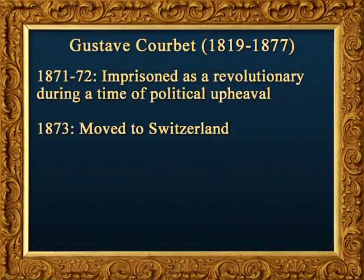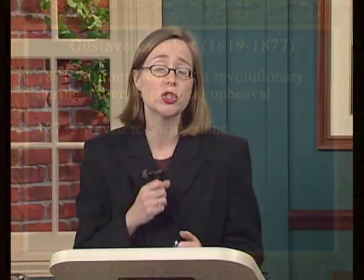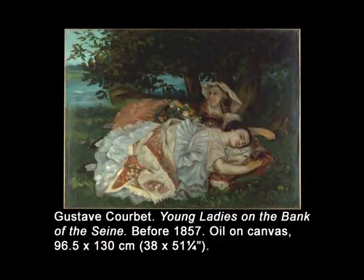Courbet's intent was to paint modern subjects in a modern style, and he was also a brilliant marketer of art. He would hold independent exhibitions of his art when his paintings were not accepted at the Salons, sometimes actually competing with them directly by holding them at the exact same time. Courbet was imprisoned as a revolutionary in 1871–72 during a time of political upheaval and moved to Switzerland in 1873. There are six Courbet paintings in the National Gallery, ranging from landscape to still life to self-portraiture. Young Ladies on the Bank of the Seine, painted before 1857, is Courbet's smaller-scale version of a famous — or perhaps infamous — painting shown in the Salon in 1857.